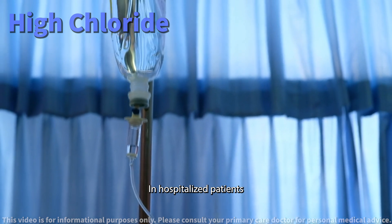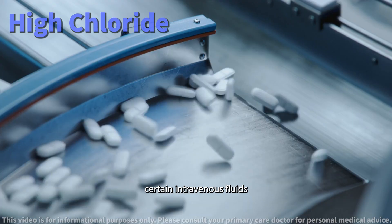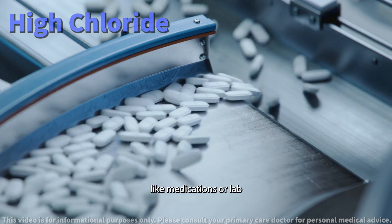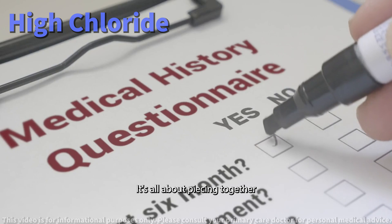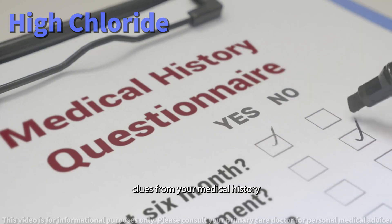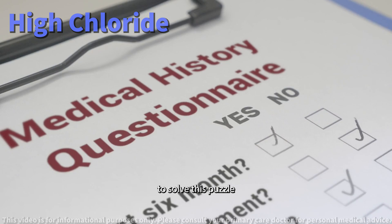In hospitalized patients, this high chloride level might come from certain intravenous fluids. Sometimes other factors like medications or lab errors can also play a role. It's all about piecing together clues from your medical history, physical exams, and other lab tests to solve this puzzle.